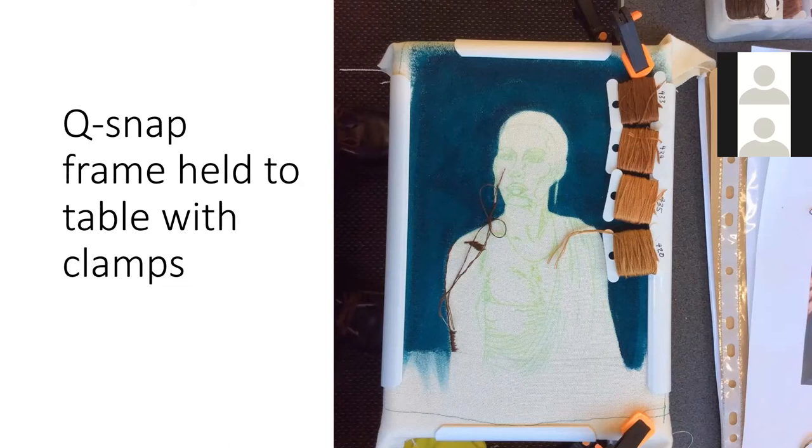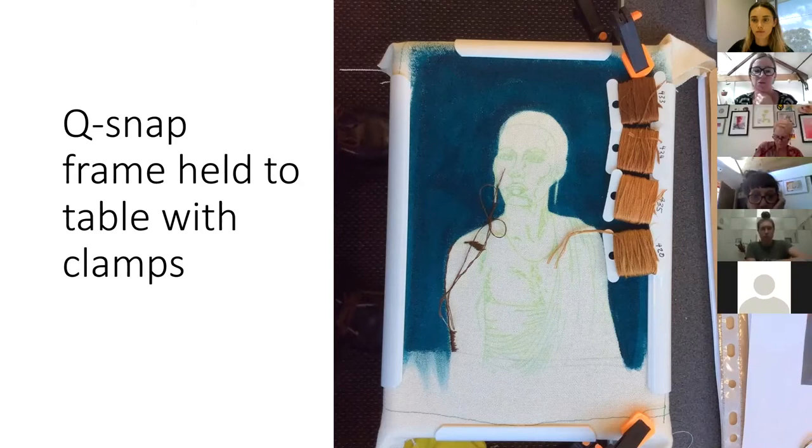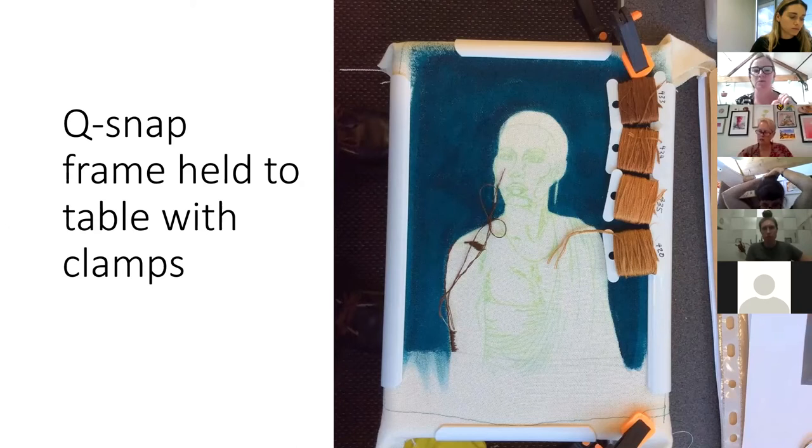Most embroidery cotton will come in skeins which consist of six threads that can be separated. I tend to divide mine into two threads for portraiture stitching, because with a finer thread you have more blending capabilities. The less threads you use, the more seamless the blending will appear. You can use three, or some people use the full six — it produces different results and can get a really chunky, high-contrast look to the embroidery which can be quite dynamic and interesting.